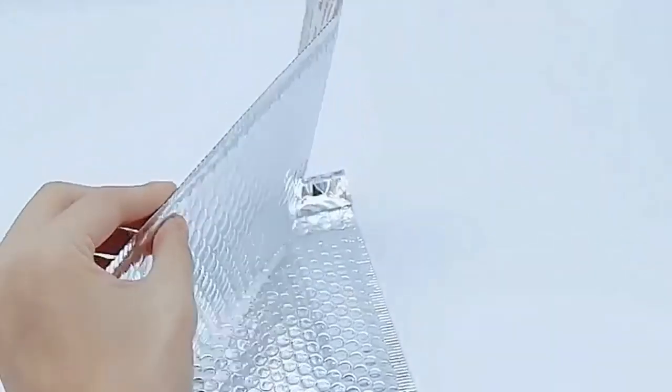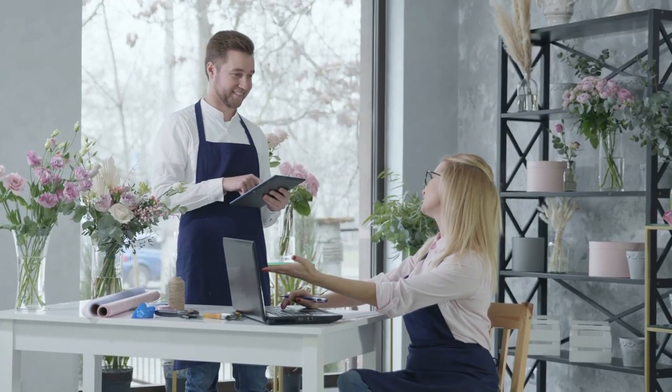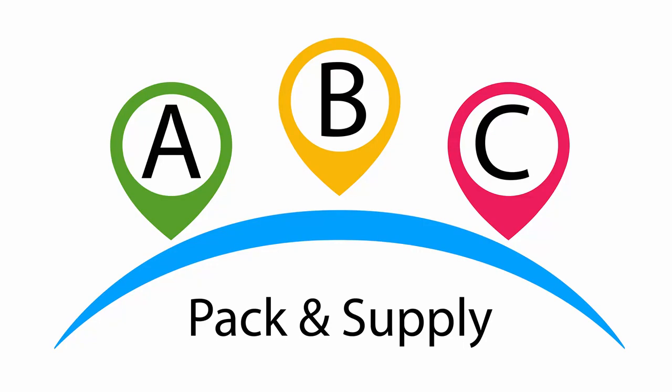Ideal for boxes, phone accessories, fragile items, and handmade crafts. Glamour bubble mailer envelopes are ideal for post offices, packaging wholesalers, mail order companies, shipping supplies sellers, and online stores.